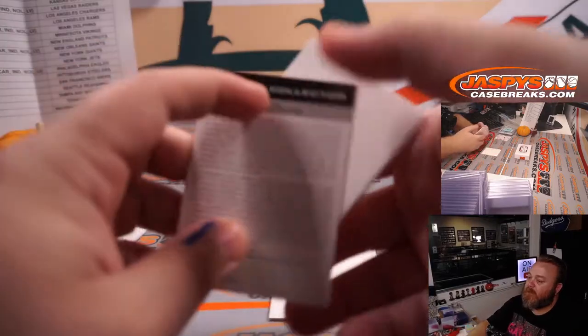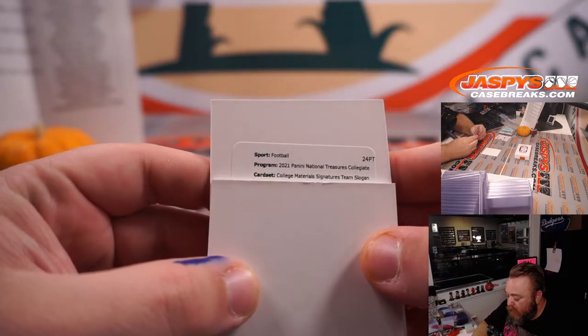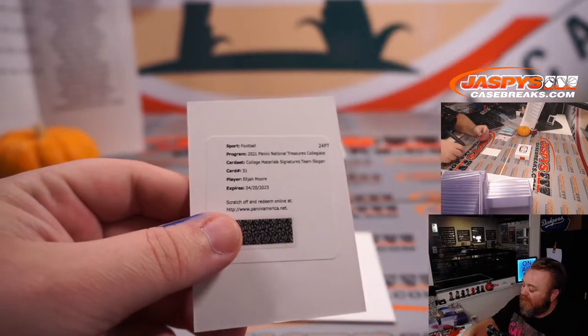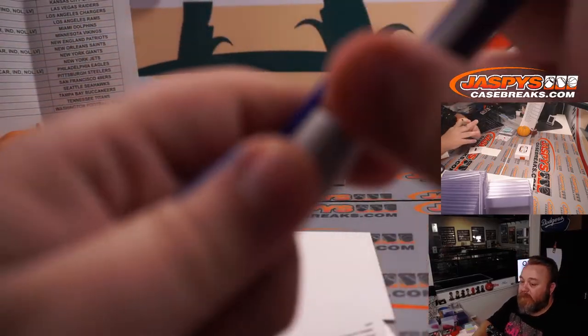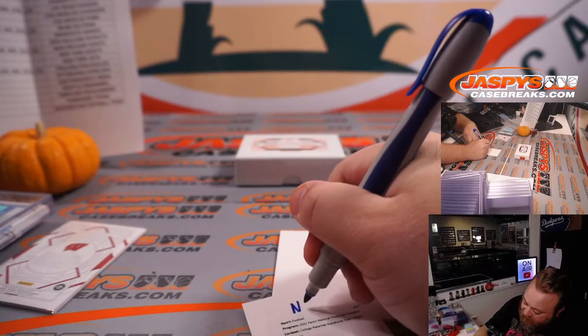The redemption — if it's a random number block team it'll go to spot zero. College Materials Signatures team slogan card 51 is Elijah Moore, which is the New York Jets. Elijah Mitchell is 49ers, but Elijah Moore is New York Jets out of Ole Miss. So that goes to Michael Picora who has the Jets straight up.